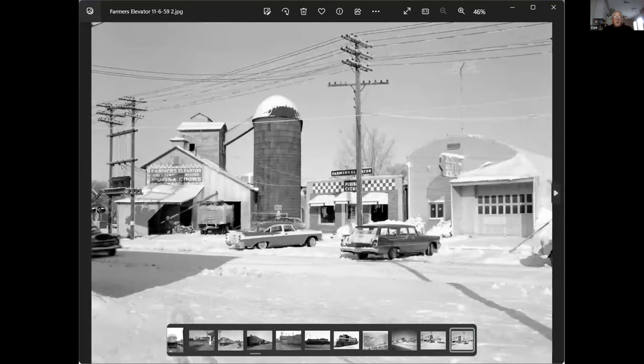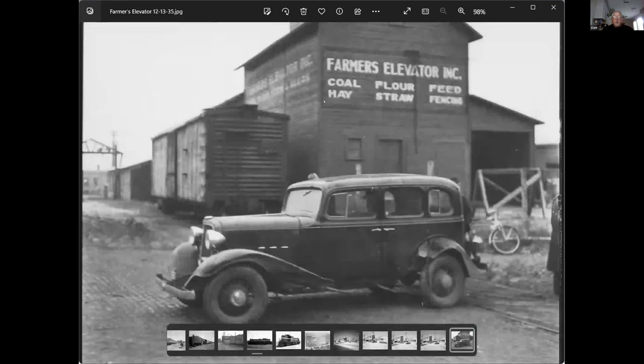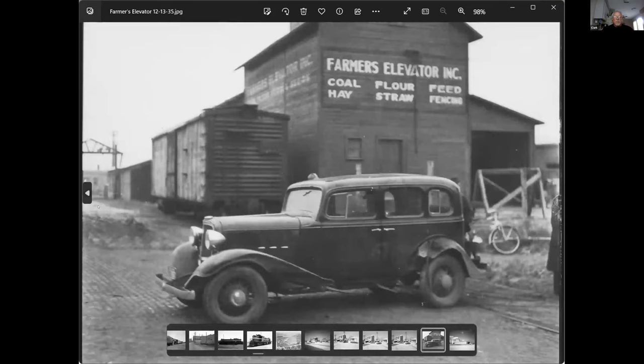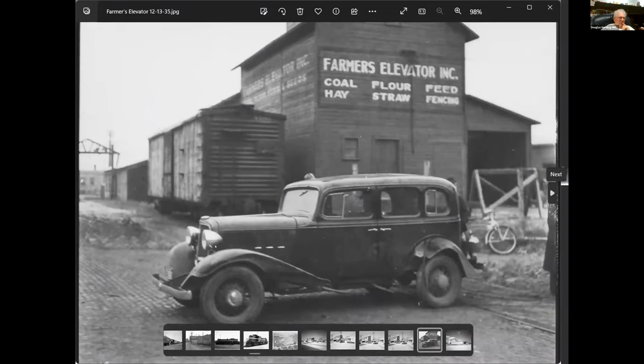This would be earlier — you can see this car was hit by the train, before they clad the building. There are no silos behind it yet. In the distance to the left is the M&StL old gantry — that's the crane that was down there by 4th Street. They have the same one in Marshalltown and Albia — that was their standard design.